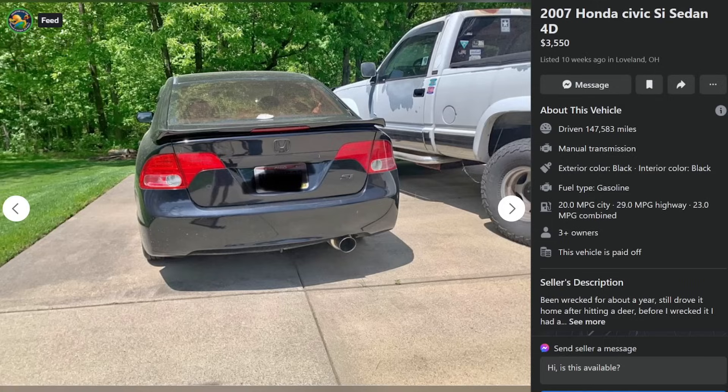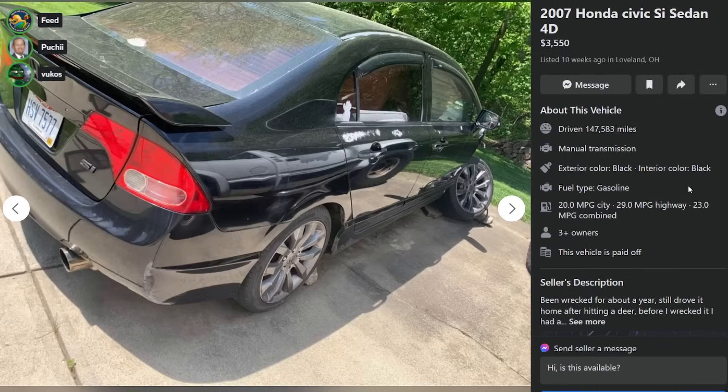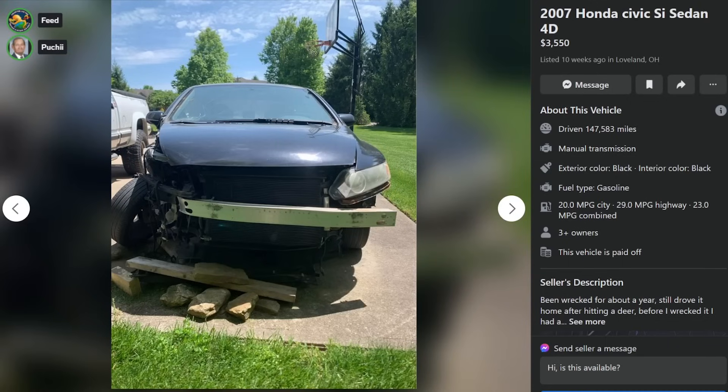2000 Civic SI sedan, $3,500, 10 weeks ago in Loveland, Ohio. 147,000 miles, have been wrecked for about a year. That's enough. Oh no. Ka-chow. So it's just been sitting like that for a year? HOA wants them to get rid of it?